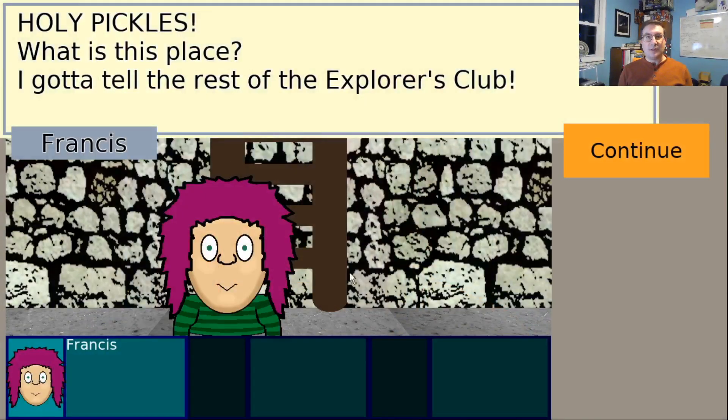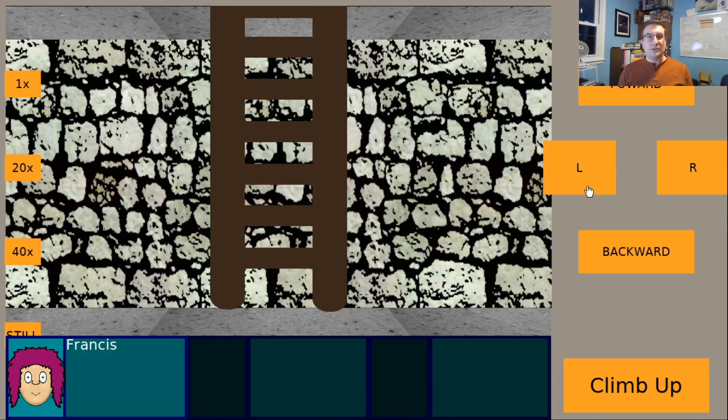This is the Freshly Squeezed Progress Report companion video to go with the Freshly Squeezed Progress Report blog post I published earlier this week. Check the link in the description below.